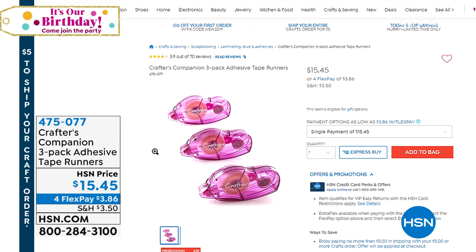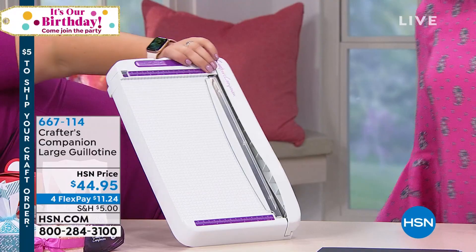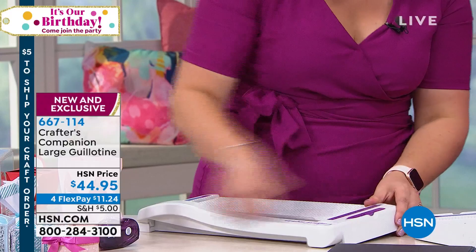We do a pack with all different depths, so if you're wanting to stick acetate or make boxes, you can do all of that. We also have the tape runners — a three-pack at $15.45, number 475-077. Now, drum roll — the large guillotine is here! You've been waiting for this. When I launched our regular guillotine, they brought a whole day's worth of stock and it sold out in three and a half minutes.